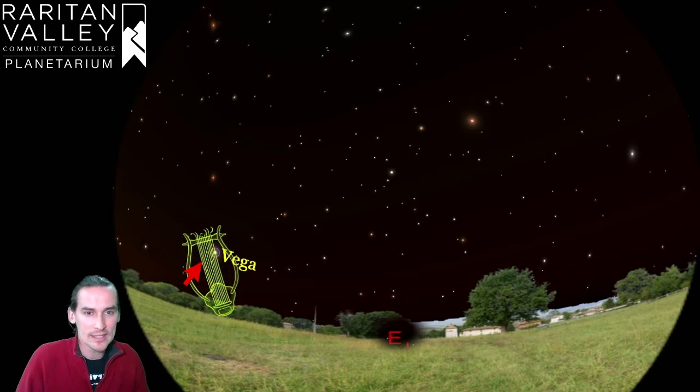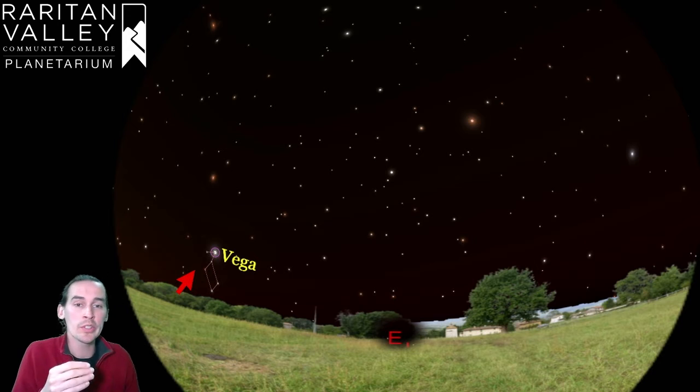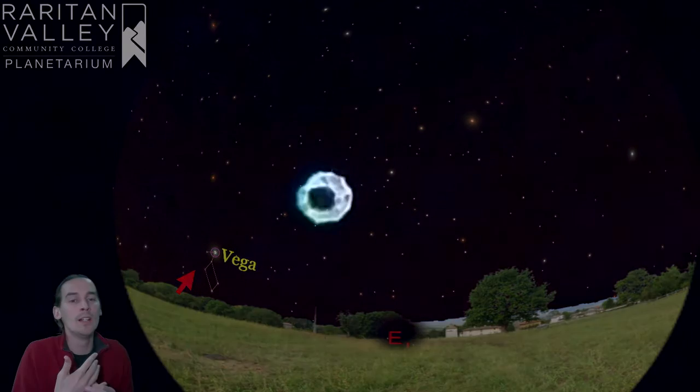Vega is the fifth brightest star in the night sky, and it belongs to a summertime constellation known as Lyra. Lyra is supposed to represent an instrument in the sky; the constellation itself is about five stars. Here we have the stick figure version, but it's a little hard to see. When you see this star in the night sky, you might actually confuse it with an airplane, because it flickers a lot. Really bright stars close to the horizon shimmer much more than normal due to the atmosphere.